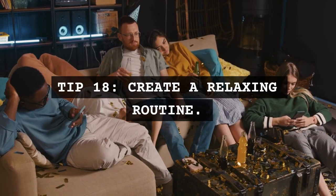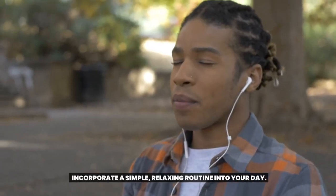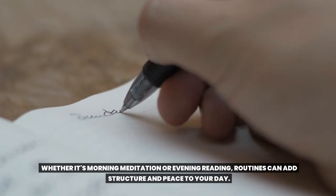Tip 18: Create a relaxing routine. Incorporate a simple, relaxing routine into your day. Whether it's morning meditation or evening reading, routines can add structure and peace to your day.